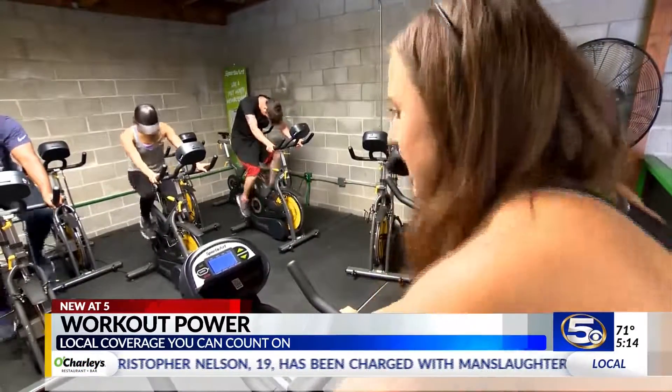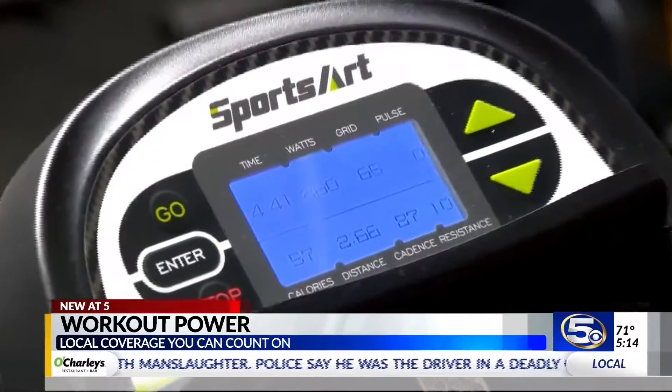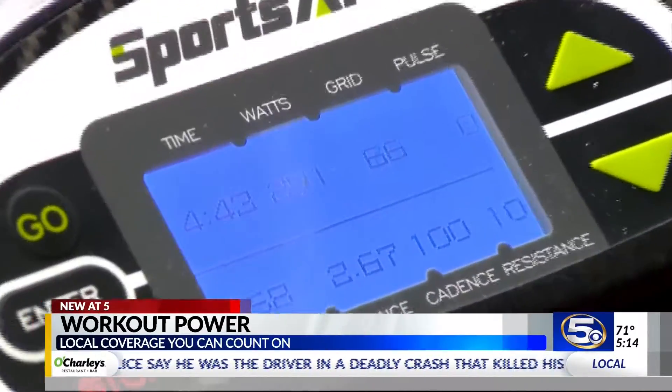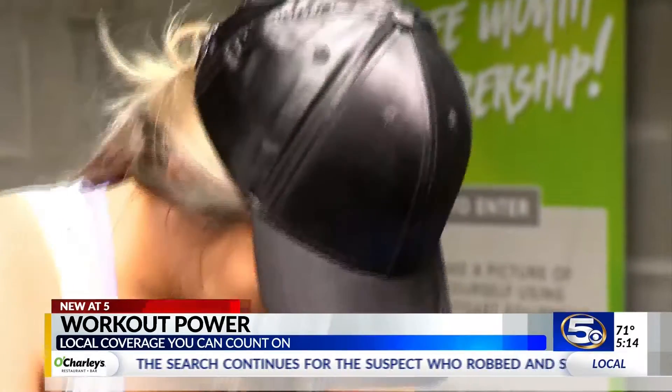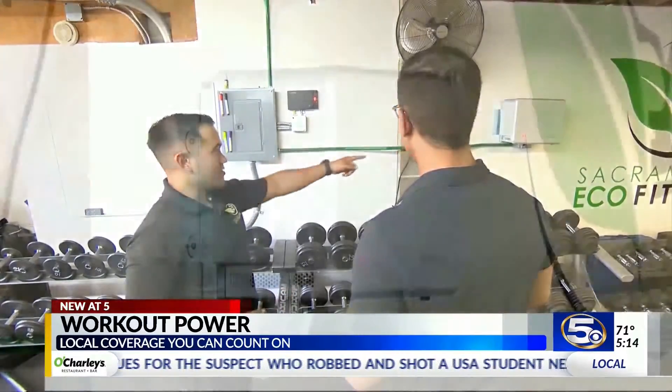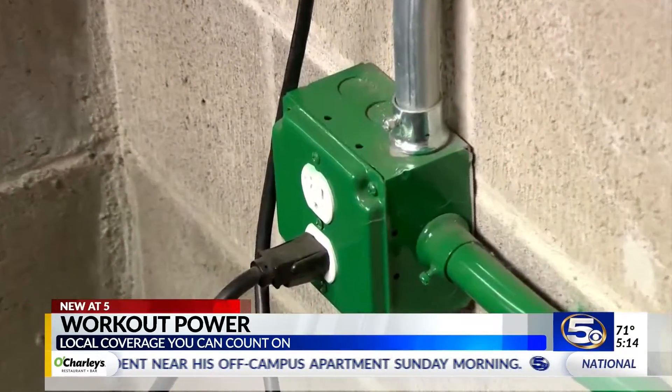Inside every piece of equipment is a micro-inverter, similar to what's used in wind turbines. It harnesses kinetic energy generated during a workout and converts it to AC power. That energy being produced immediately goes straight into a battery, and the energy stored there is redirected to every electrical outlet in the building.